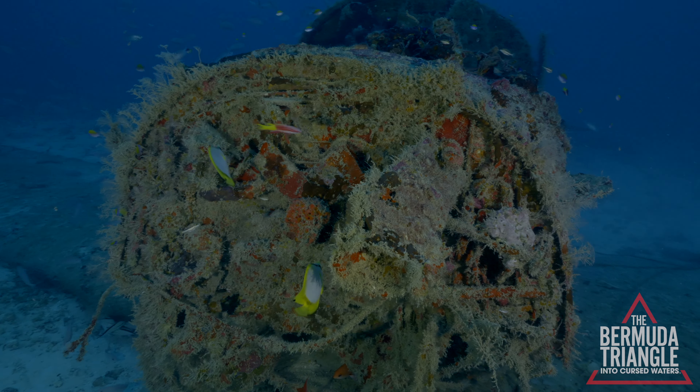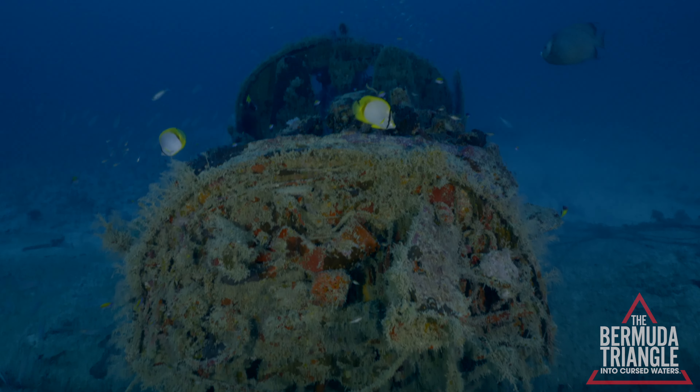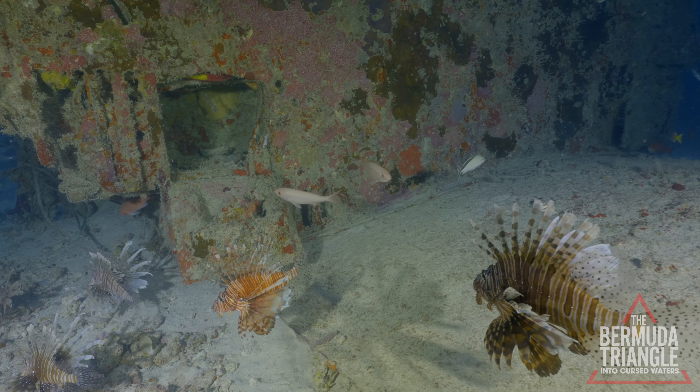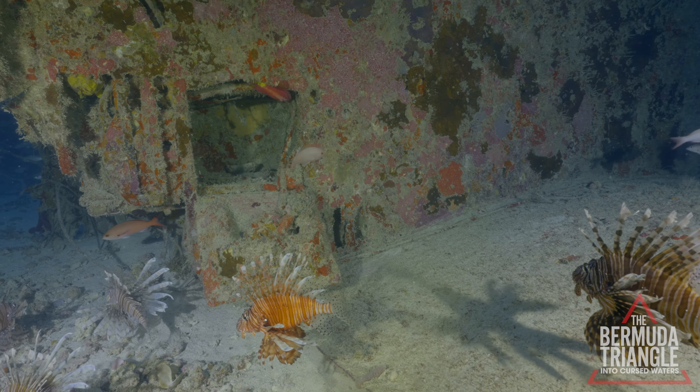When we first descended down to the wreck and found an aircraft missing its engine, we found that quite odd. But as we came to learn, the ditching of the Sky Raider actually occurred in fairly shallow water, which allowed U.S. Navy divers to come out and salvage the engine for later analysis.